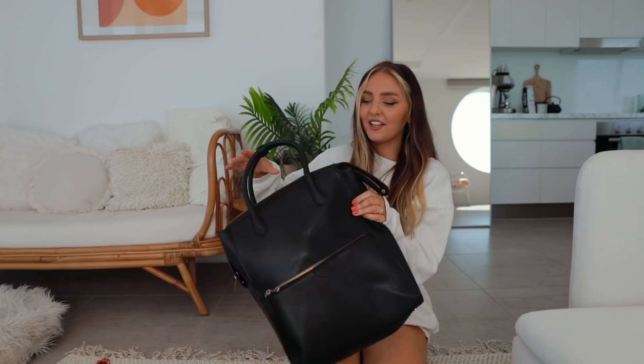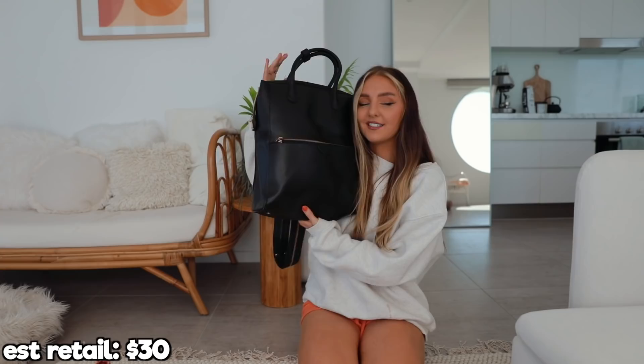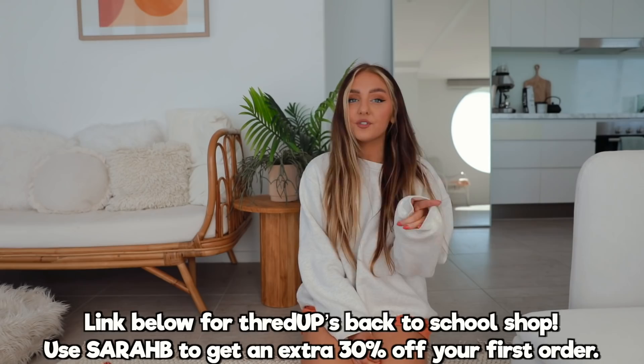You also have your shoulders covered for school because some schools have super strict rules. And a backpack — because I wouldn't be able to do back to school without a backpack. Look at how freaking big this is — you can actually fit a book in here. This was originally $30 and I got it for $11. That's why I love thrifting — you never know what you're going to find and you're going to save so much money. Go thrifting, find yourself some cute back to school pieces, and let me know in the comments what you guys find. Use my link below to visit ThredUP's back to school shop and use code SarahB to save 30% off your first order.